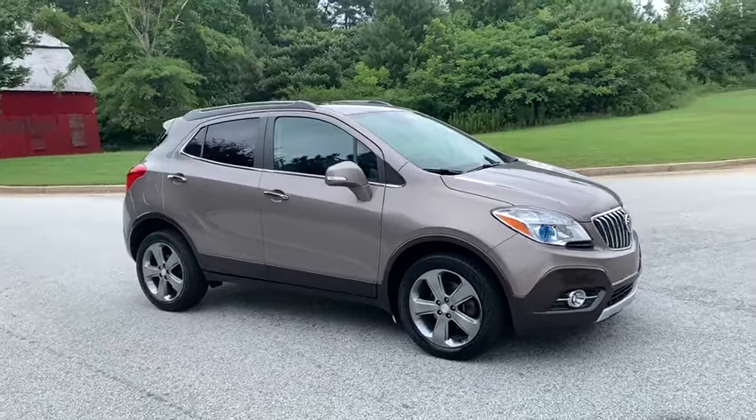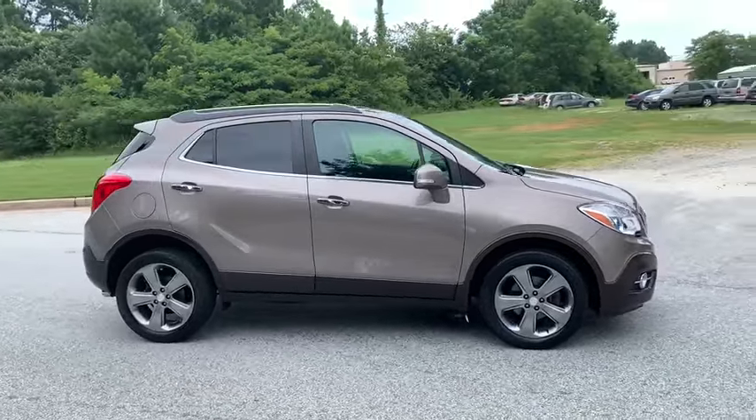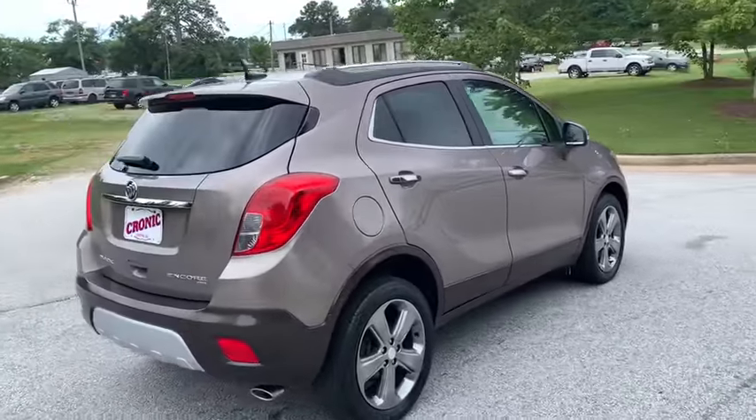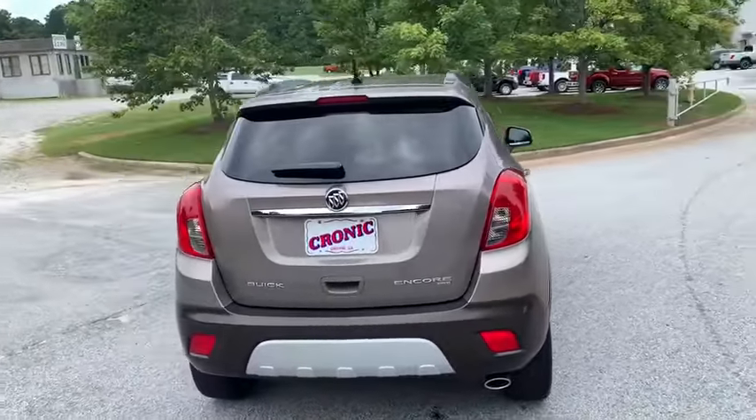We are pleased to show you the 2014 Buick Encore. The Encore captures Buick's traditional strengths while demonstrating luxury and style in a petite size.